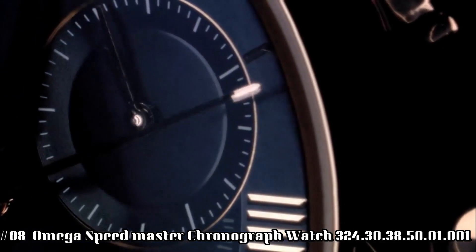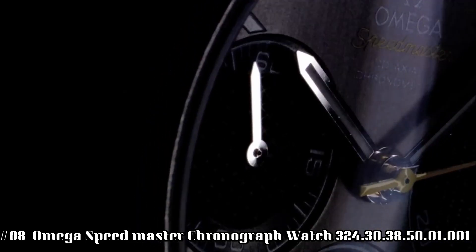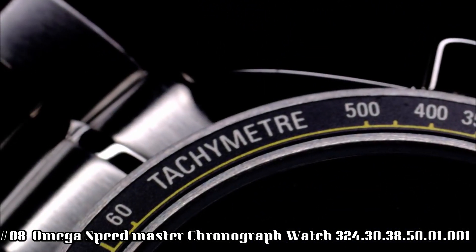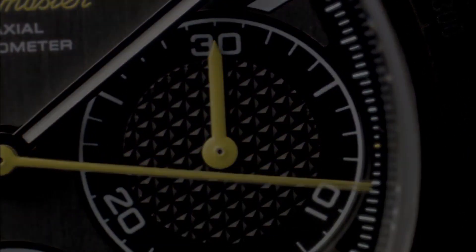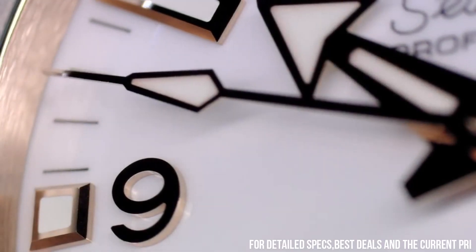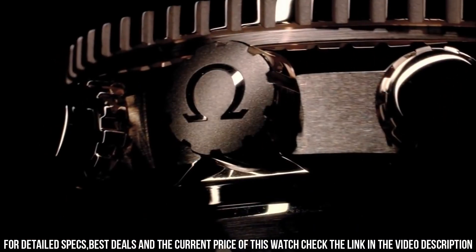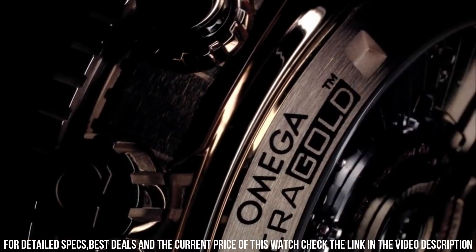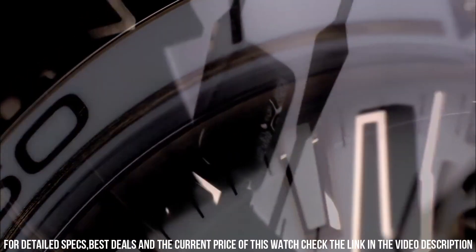Number 8. Omega Speedmaster Chronograph Automatic Watch. It's a great watch. Item shape: round. Dial window material type: scratch-resistant sapphire. Display type: analog. Clasp: deployment clasp. Case material: stainless steel. Case diameter: 38mm.